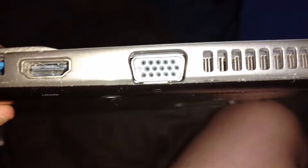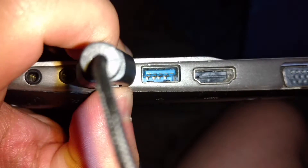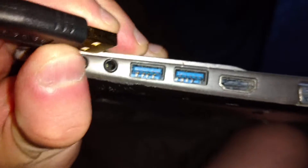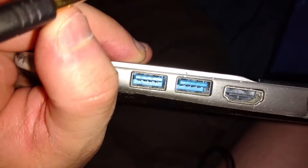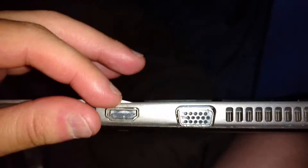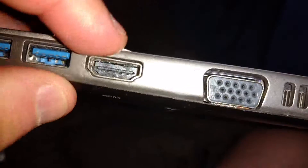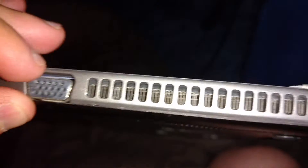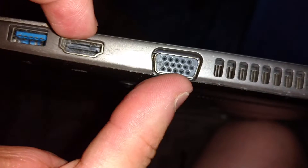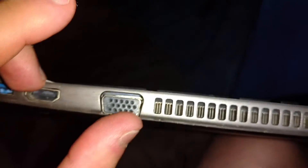Over here you've got two USB 3.0 ports — you can tell by the blue inside them. There's also the HDMI out port and your VGA port, plus a vent right here. I'm not sure why you'd have both a VGA and an HDMI port — I just don't get when you'd use both of those at the same time.